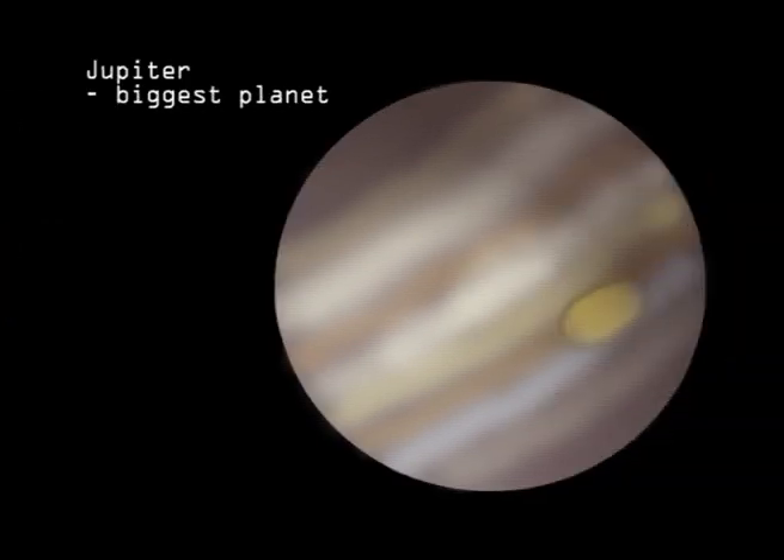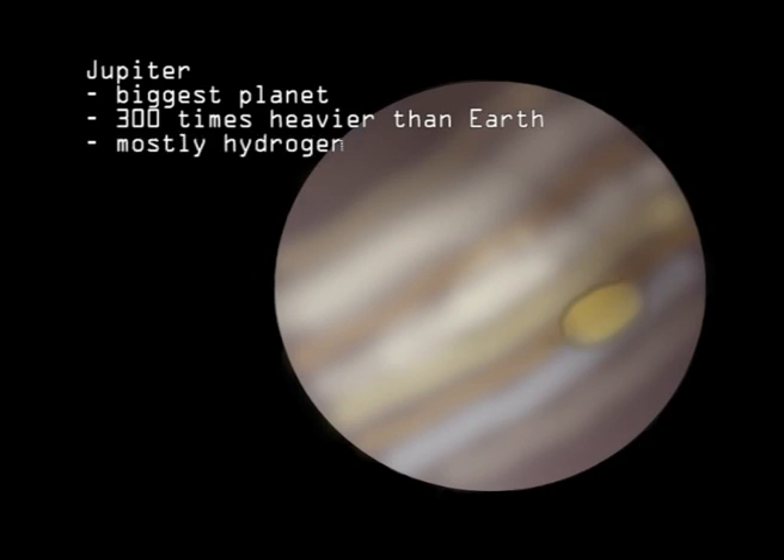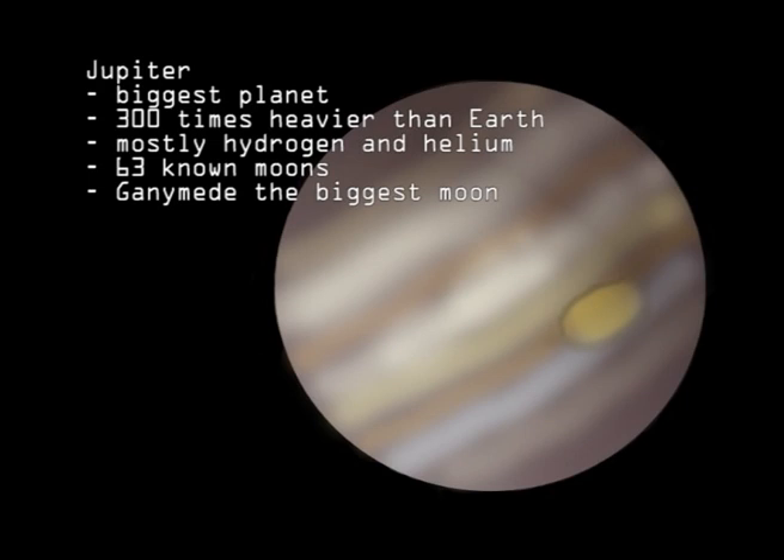Jupiter is the biggest planet, having over 300 times the mass of Earth. It is called a gas giant, because it is mostly made up of hydrogen and helium. It has the biggest number of moons of any planet — 63. The biggest, Ganymede, is bigger than the planet Mercury.